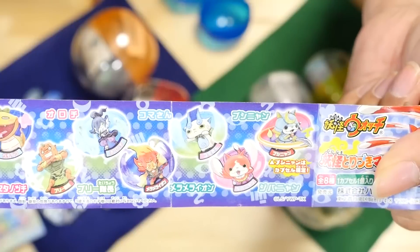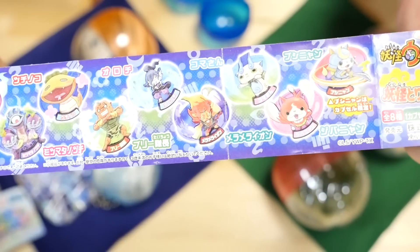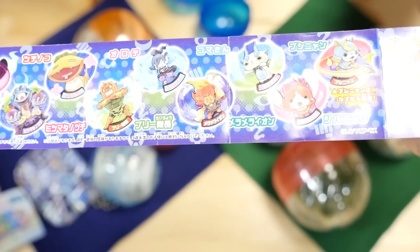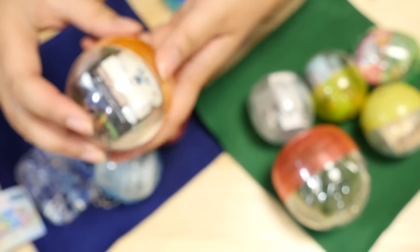Let's see what other ones I have. They have Bushinyan — what's his English name? Not Samarinyan. I can't remember now. But they have a lot of cute ones. Shogunyan! That's what it is. Why couldn't I remember that? That's the second one — let's check out the third one.